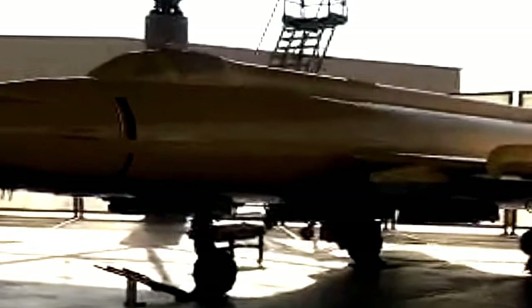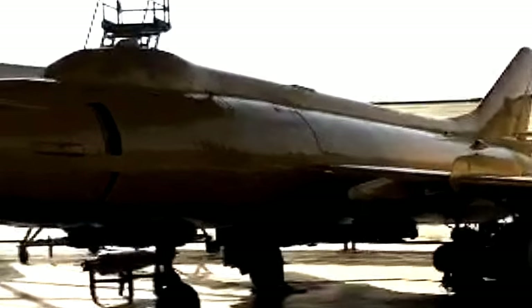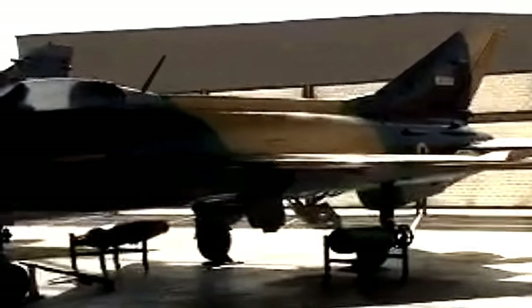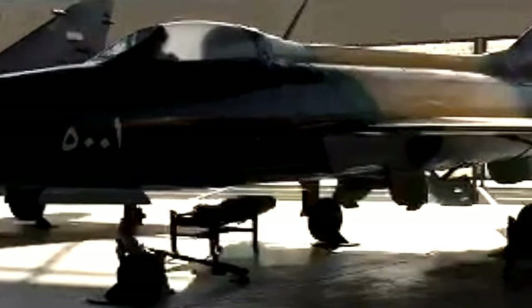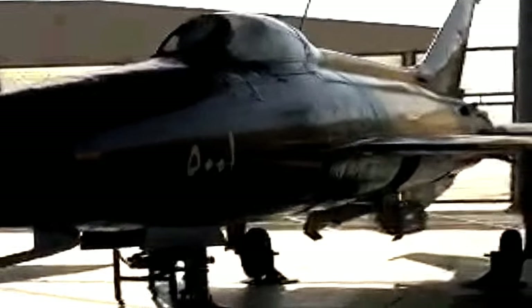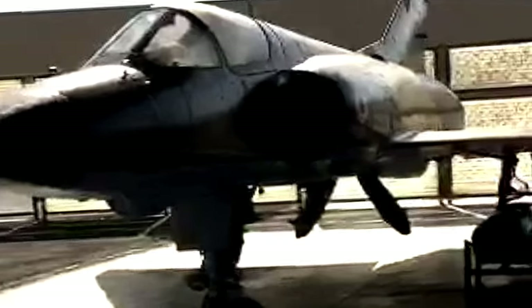The Mikoyan-Gurevich MiG-21 is a supersonic jet fighter and interceptor aircraft designed by the Mikoyan-Gurevich Design Bureau in the Soviet Union. It was popularly nicknamed Balalaika. Early versions are considered second-generation jet fighters, while later versions are considered third-generation jet fighters. Approximately 60 countries over four continents have flown the MiG-21, and it still serves many nations six decades after its maiden flight. It became the most produced supersonic jet aircraft in aviation history, the most produced combat aircraft since the Korean War, and previously held the longest production run of a combat aircraft — now exceeded by both the McDonnell Douglas F-15 Eagle and the General Dynamics F-16 Fighting Falcon.